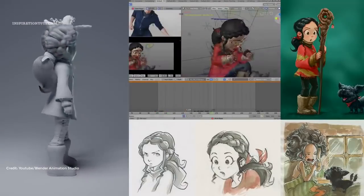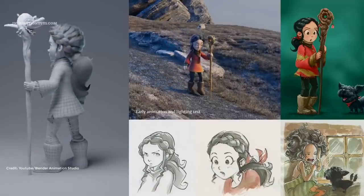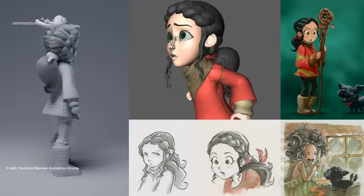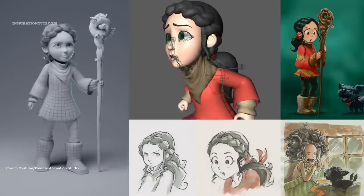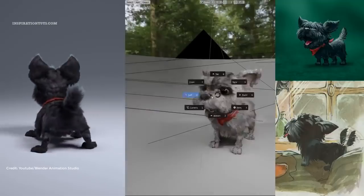Blender's animation feature set offers: character animation pose editor, non-linear animation for independent movements, IK/FK forward and inverse kinematics for fast poses, and sound synchronization.